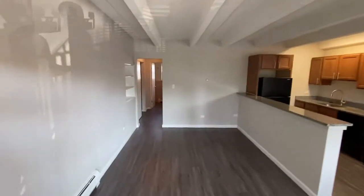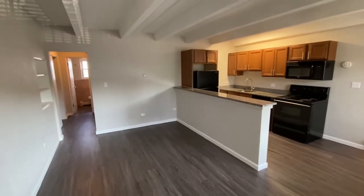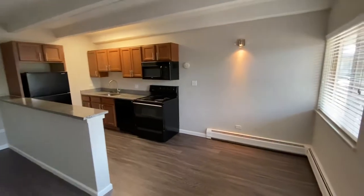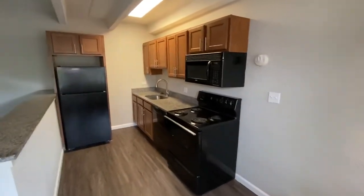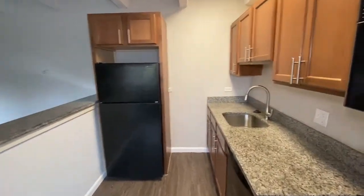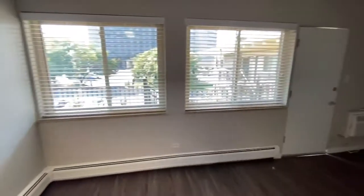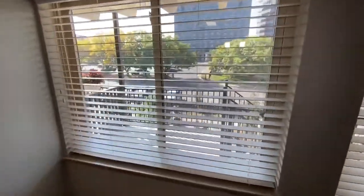Welcome to 1140-1160 South Bel Air, apartment 305. This is a one-bedroom, one-bathroom apartment on the third floor. Open concept with granite countertops and beautiful west-facing windows overlooking the courtyard.